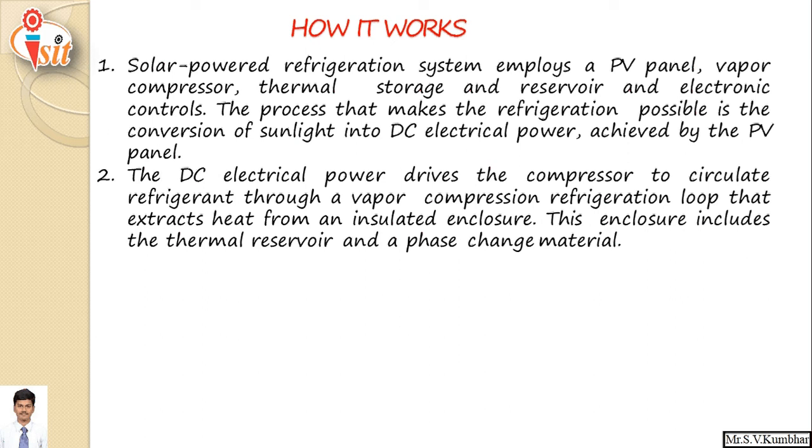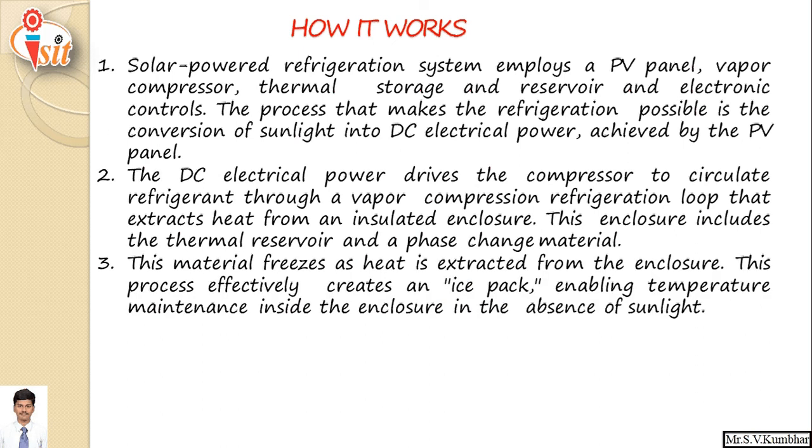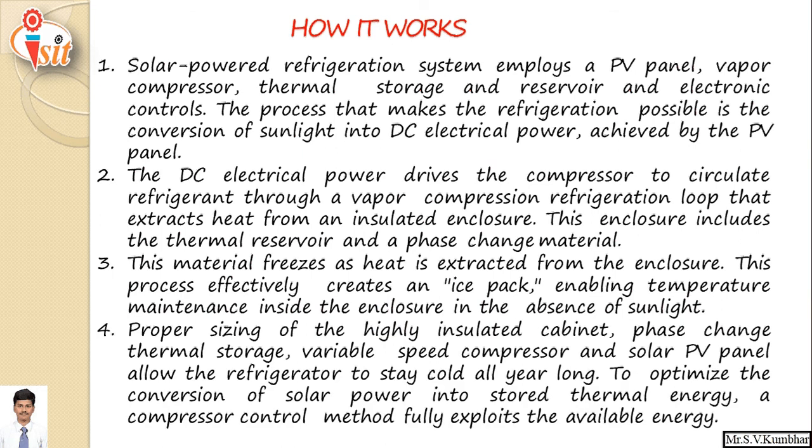The enclosure includes a thermal reservoir and a phase change material. The material freezes as heat is extracted from the enclosure, effectively creating an ice pack, enabling temperature maintenance inside the enclosure in the absence of sunlight. Proper sizing of a highly insulated cabinet, phase change thermal storage, variable speed compressor, and solar photovoltaic panel allow the refrigerator to stay cold all year long and optimize the conversion of solar power into stored thermal energy.